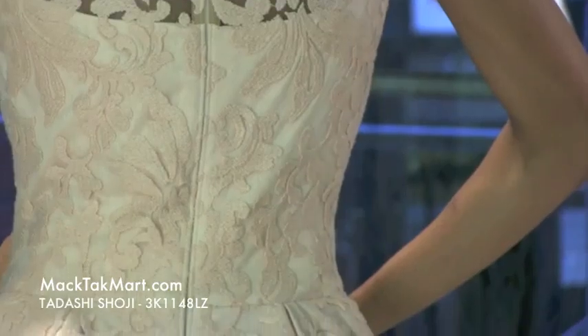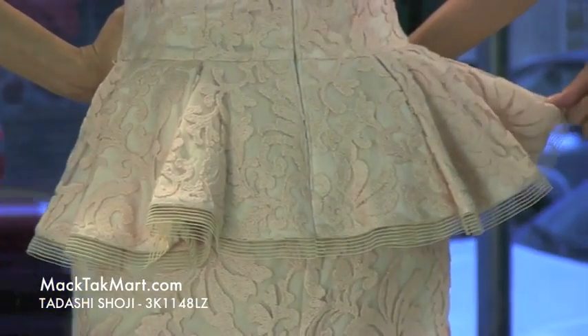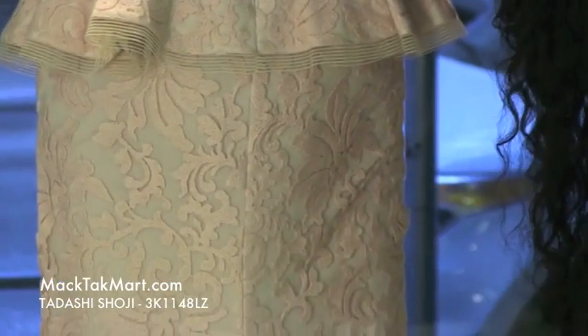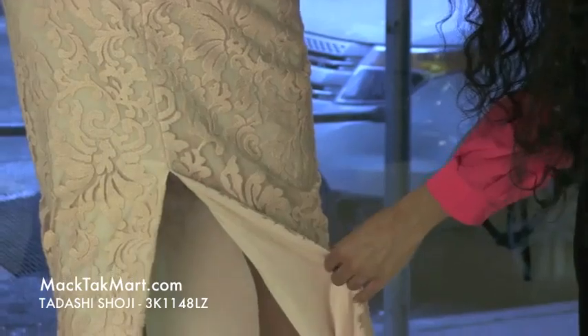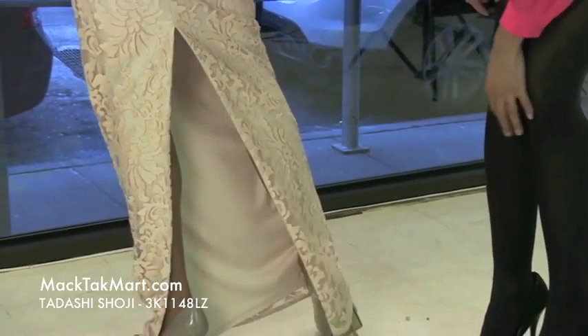Again, you get the palm effect here, flaring out at the bottom. You can see it has some minute pleats here. This dress also has a very, very sexy slit here in the back, showing the back of that leg. Very gorgeous as you walk away.